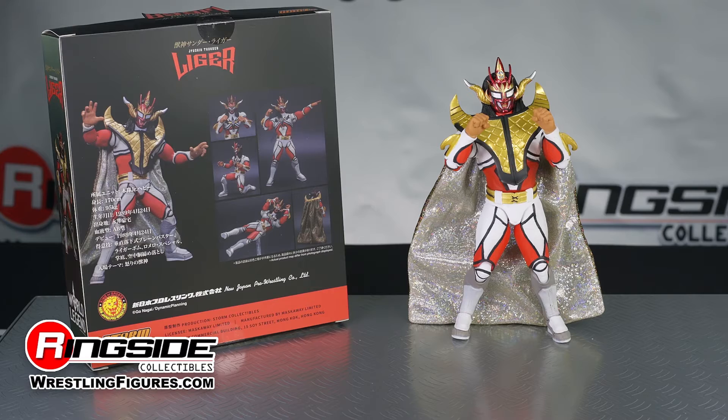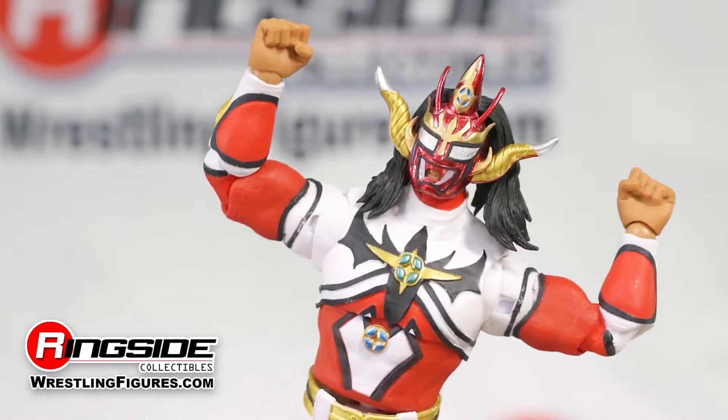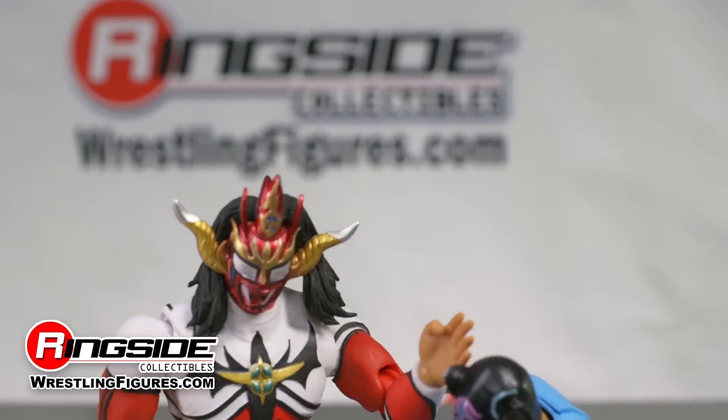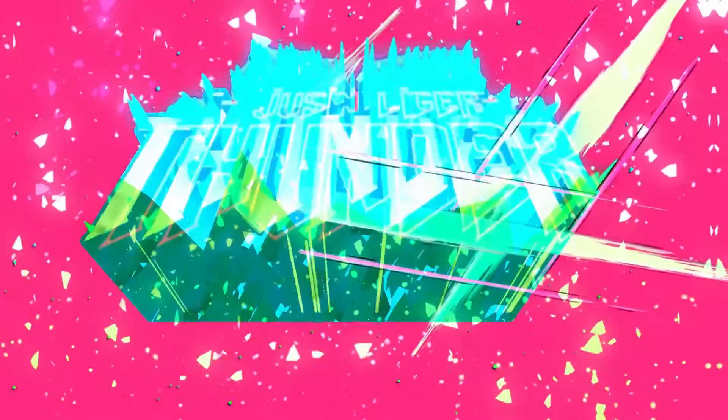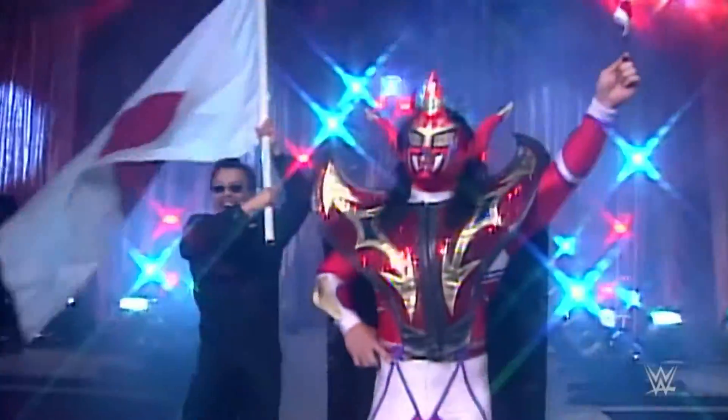Also included with this impressive exclusive are five sets of hands, allowing him to chop, punch, grab, muscle pose, or slap his opponents. Grab Jushin Thunder Liger and any number of other amazing exclusives at Ringside Collectibles.